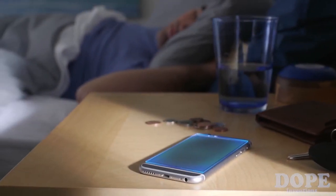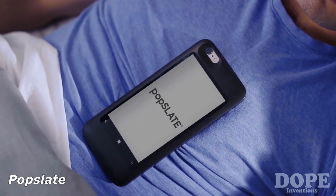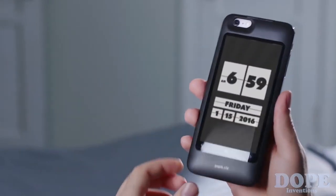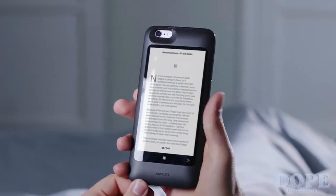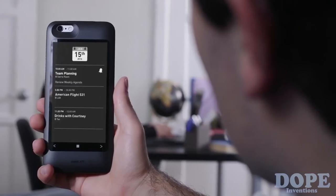This is your phone — 50% of its potential space unused. And this is Popslate, filling that potential with a second screen. Popslate is always on and gives instant access to information. It connects to your apps so it makes using a phone faster and simpler. Everything you need is available at just a glance.